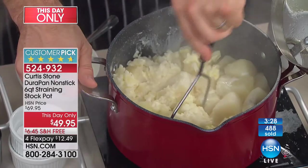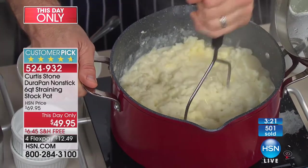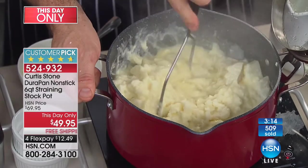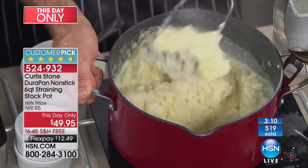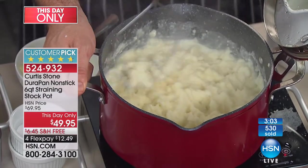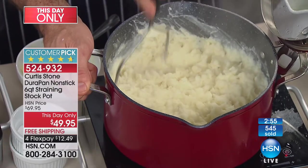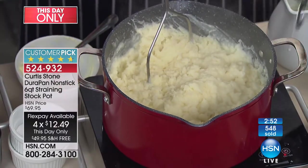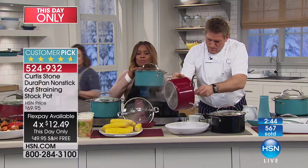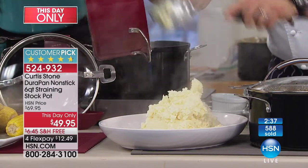Three minutes remaining. This is the shop's lowest price we've ever offered — it's what we call a 'this day only.' Today is the only day you'll get it at this price. Because of the DuraPan finish on the inside, nothing is going to stick or damage the inside of that pan — and that's what Larnell mentioned, he likes using metal utensils. Over 500 of these ordered. You've got free shipping, a 30-day money-back guarantee, and flex pay. Unfortunately the sous vide has sold out — thank you very much for your phone calls.